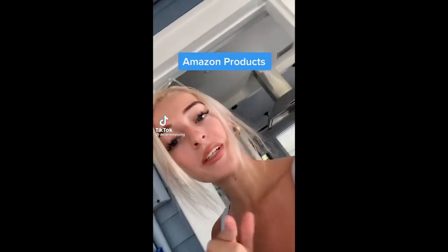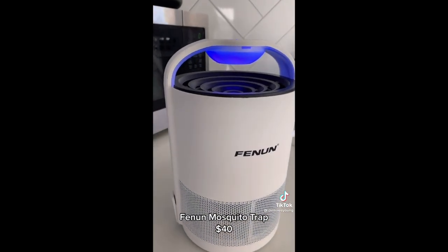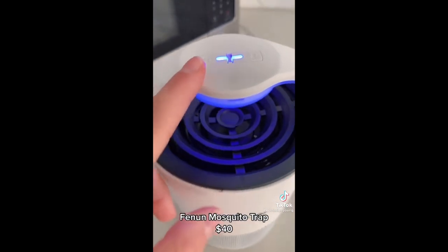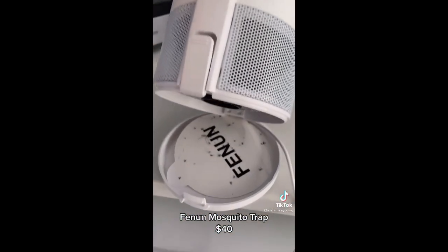Amazon products you didn't know you needed. This is probably one of my top favorite products — a mosquito and fruit fly trap. It sucks all the bugs down inside and they're attracted to the light. This product is truly a game changer.